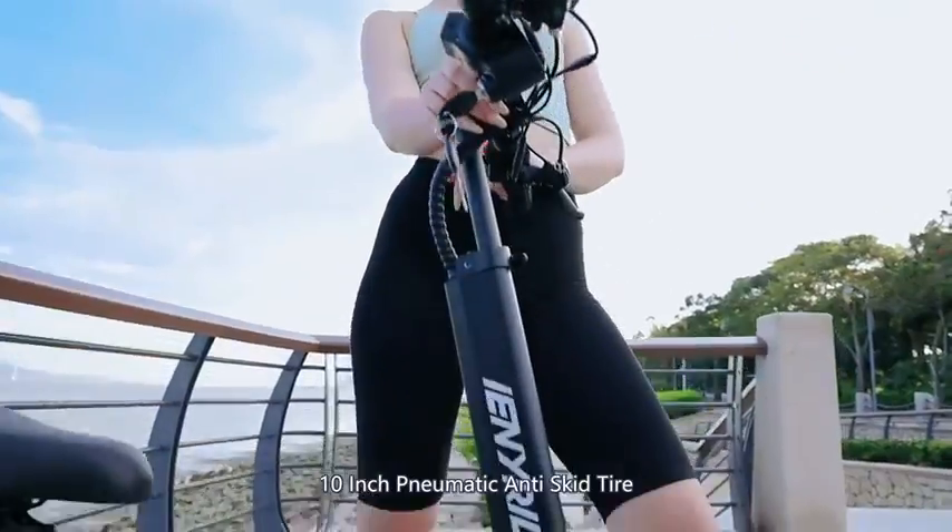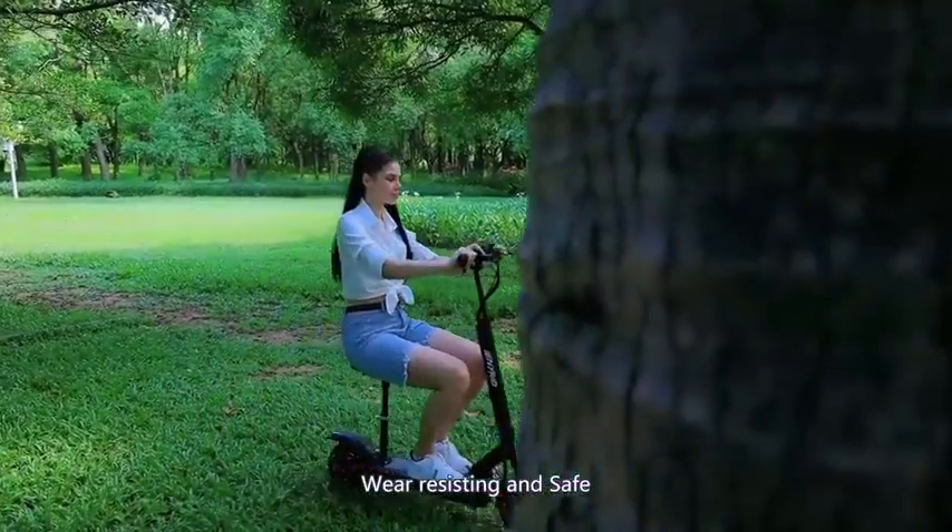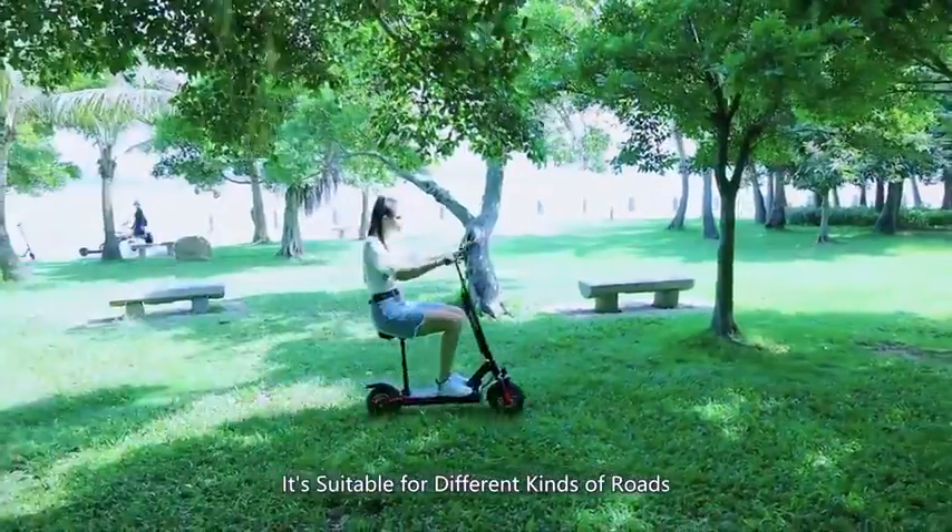It features 10-inch pneumatic anti-skid tires that are wear-resisting and safe, suitable for different kinds of roads.